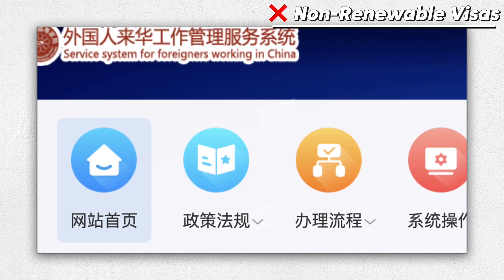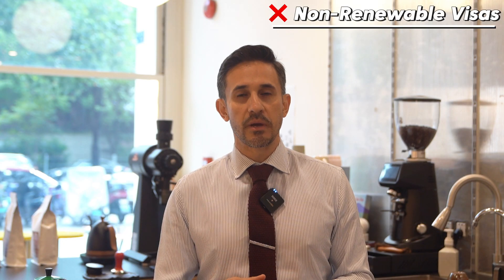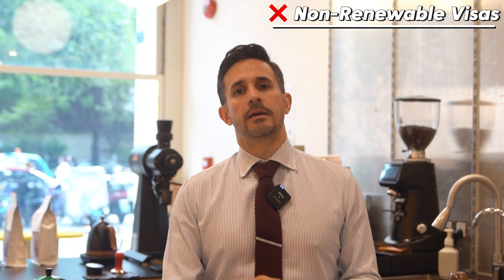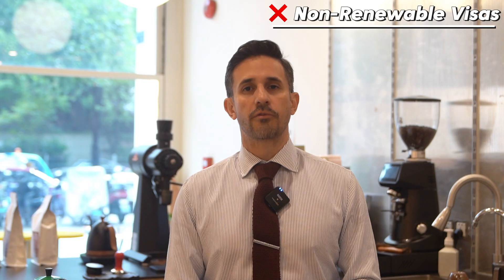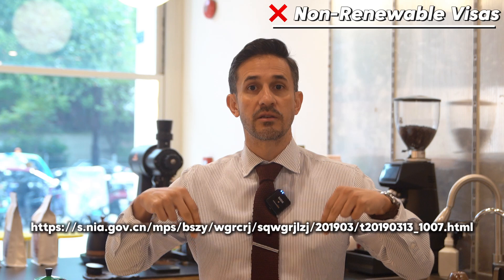Here is the official website for applying or extending your working permit. For detailed information, you can click the link in the description below. Besides the link for detailed information and materials on the issuance, extension, or renewing of the residence permit, you can find more information in the description below.